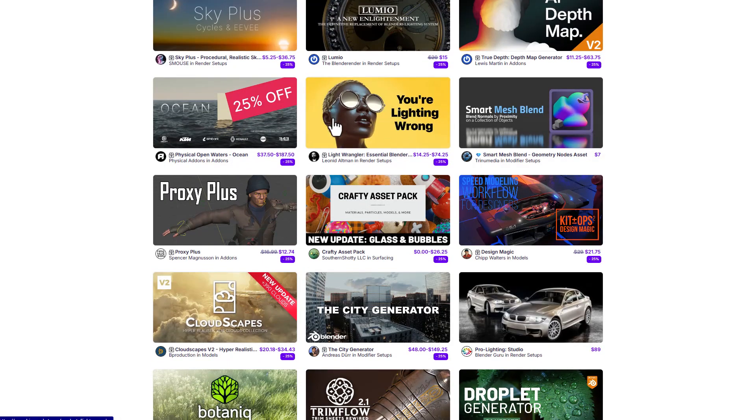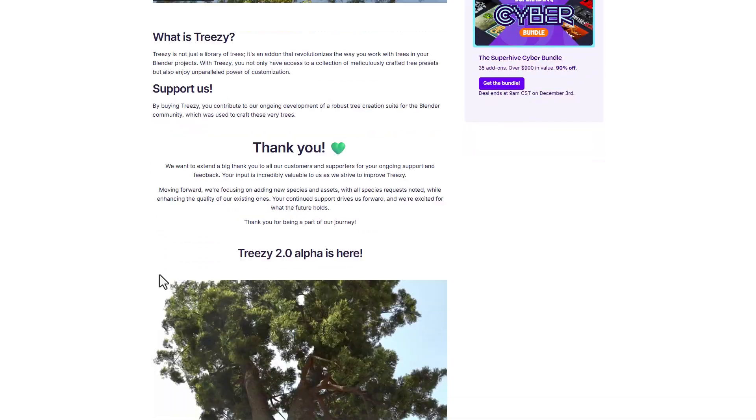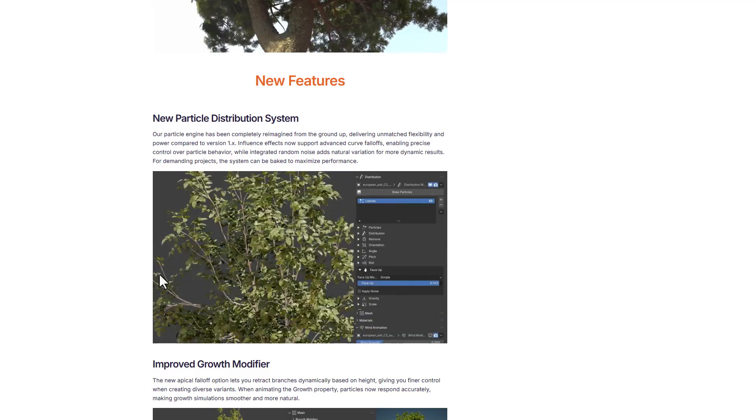You'll be saving a lot if you simply go ahead and grab the bundle — that might actually save you quite a lot on new tools. 3Z version 2.0 is now available, which is a beautiful new tool for anyone into vegetation who is looking for a very lightweight solution.